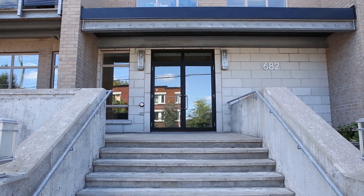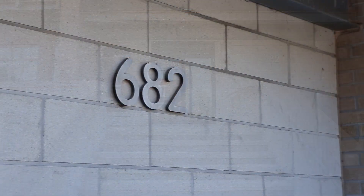Minutes to vibrant Westboro where you'll find restaurants, retail and family-owned businesses. Walk to the Dovercourt Recreation Centre, public transit, bike lanes, and enjoy a quick commute downtown using the Parkway or Queensway. You'll love living here.